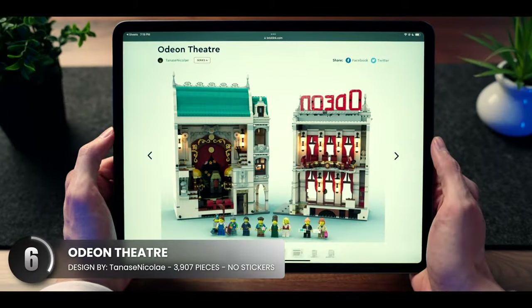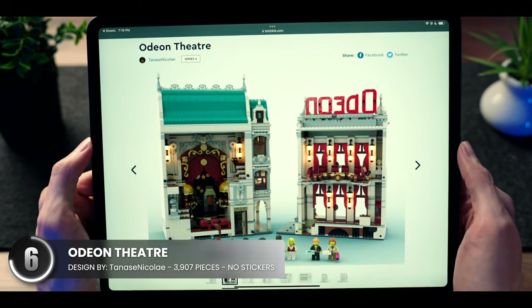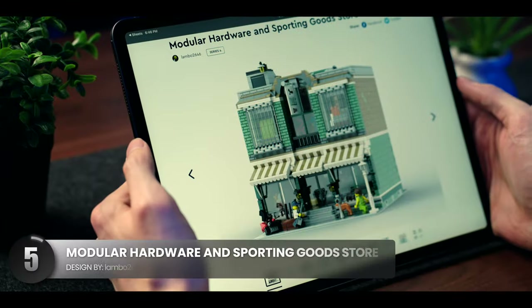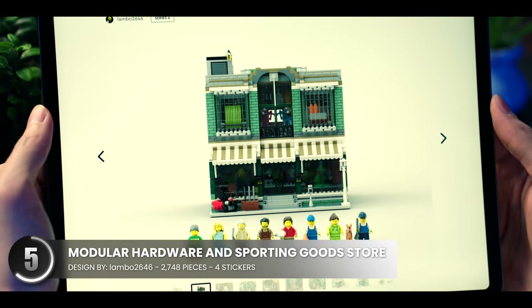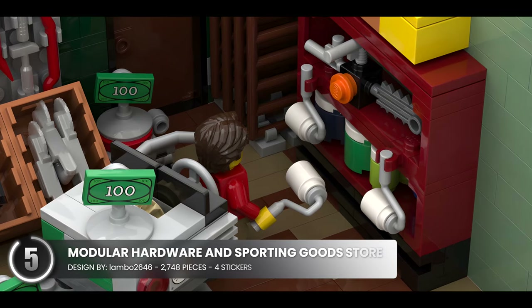This one splits apart to reveal a wonderfully decorated interior for everyone to enjoy the show. This design feels a bit more on the realistic side, something you'd see in a smaller downtown area. The interior looks great with the smooth wood flooring.